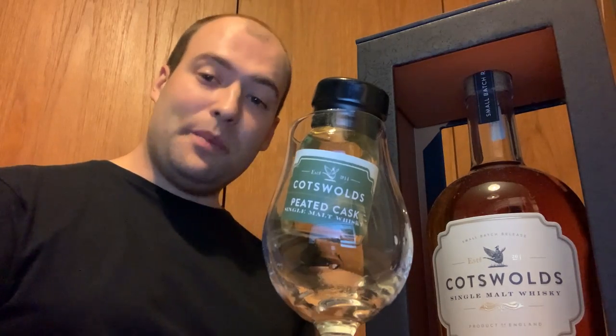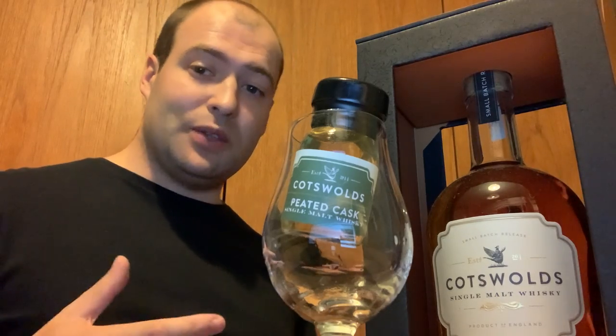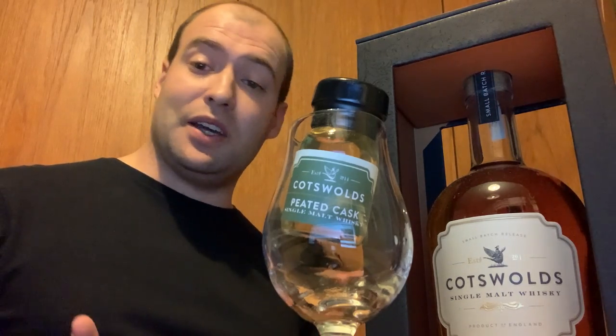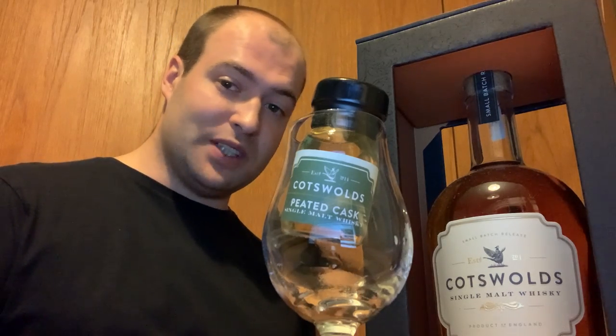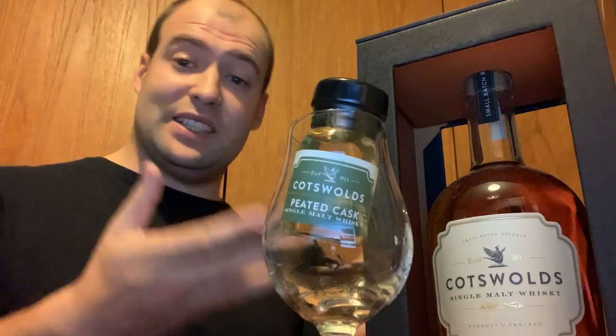Hello guys and welcome back to another video. I'm Nathan, or if you've met me before you'll know me as the Whiskey Speaker. If you're new to my channel, then welcome — it's always good to have some new faces on board. I'm going to continue with the series I started, and that's the Cotswolds whiskey range.